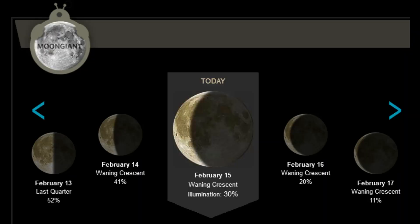For the lunar observers, the moon is in the waning crescent phase. Illumination: 30%.